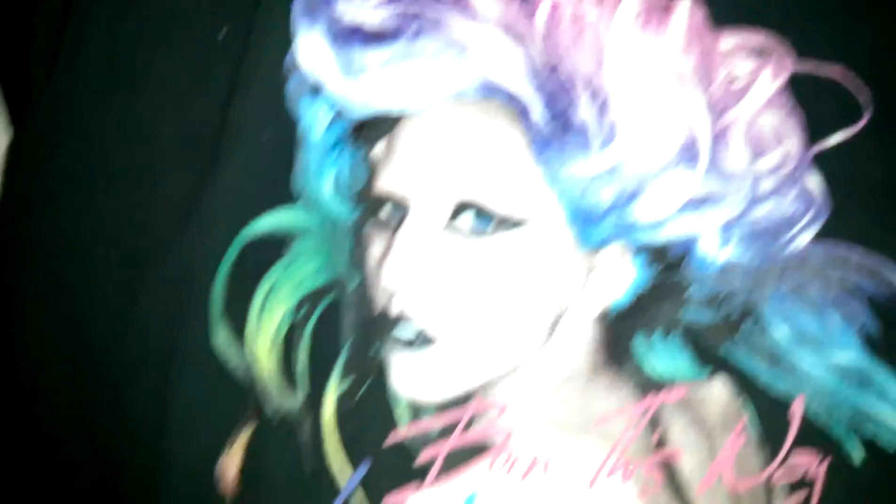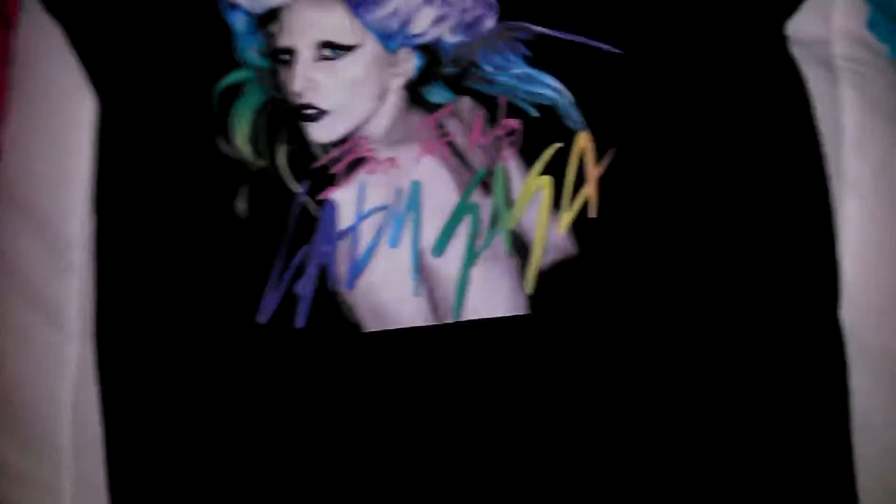So this one is a Lady Gaga Born This Way shirt. I like it — it's neon colorful and they made it cool looking. I'll turn it over for you guys.